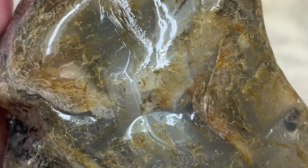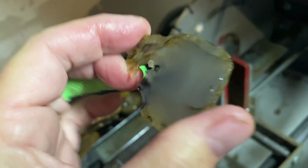It might be just a clear one — let's take another slice and see what happens. I have to say it was kind of prettier on the outside than on the inside, but it is possible that this has some iris in it.